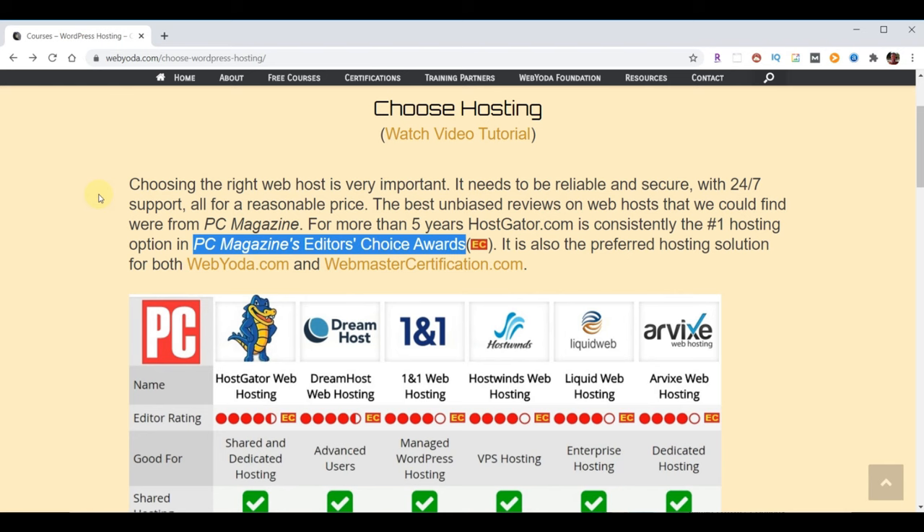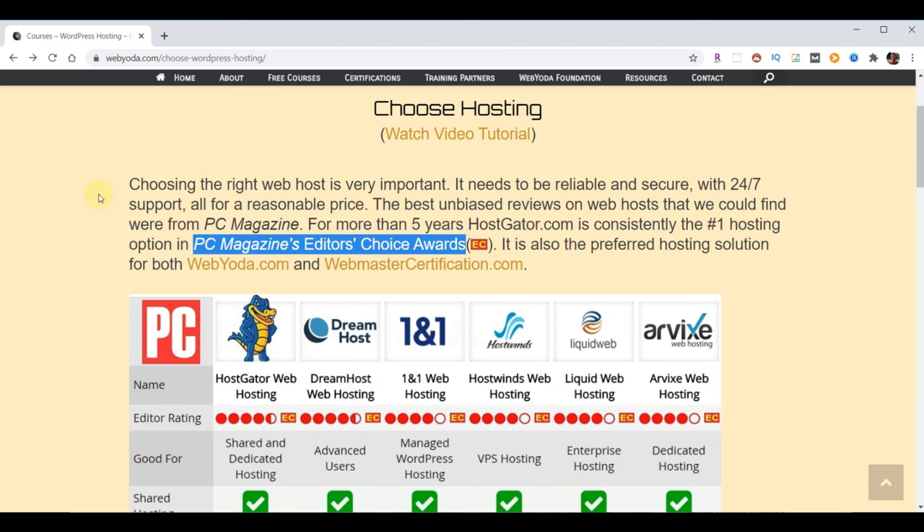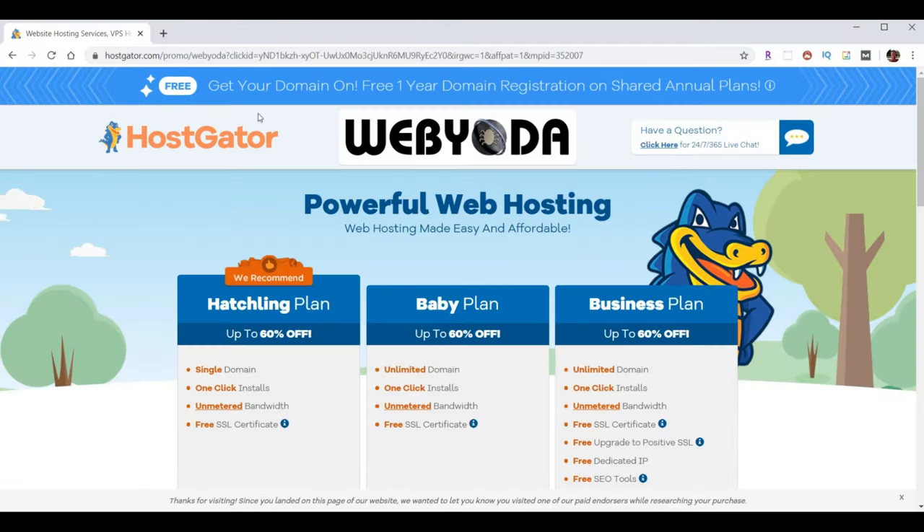HostGator collectively has the features you need. Their server reliability is amazing, their 24/7 support is amazing, and their prices are good or better than anyone out there. I personally have been using HostGator for more than 3 years and host over 200 domains with them. WebYoda partnered with HostGator, and as part of that partnership, WebYoda students receive up to 75% off plus a free domain name.